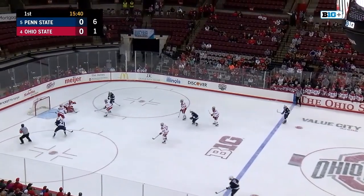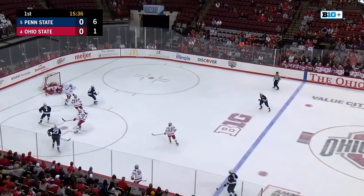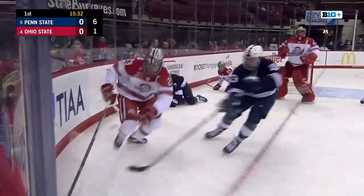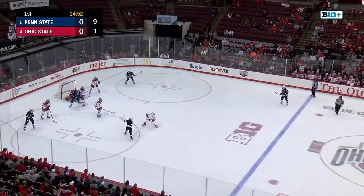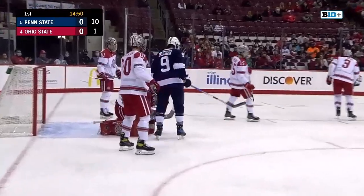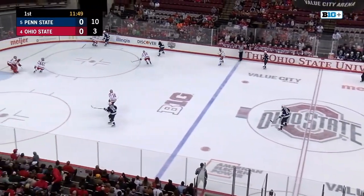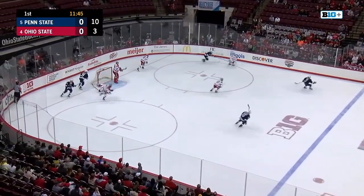Buckeyes trying to deny the Nittany Lions. Another shot goes off the chest and back behind Dobesh. Another one sent in. Dobesh tries to cover it — he's out of position. Penn State from the slot, gobbled up by Jakob Dobesh. Nothing too outside the parameters of the game. Hockey is a physical sport; sometimes tensions flare. Shot off the rebound — no good.